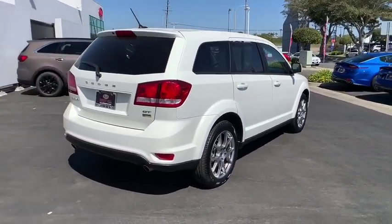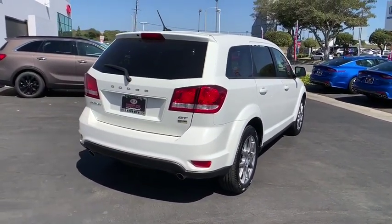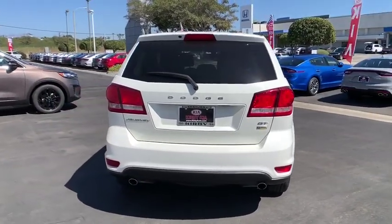This vehicle has less than 40,000 miles. Here are some of this vehicle's great options: Bluetooth,